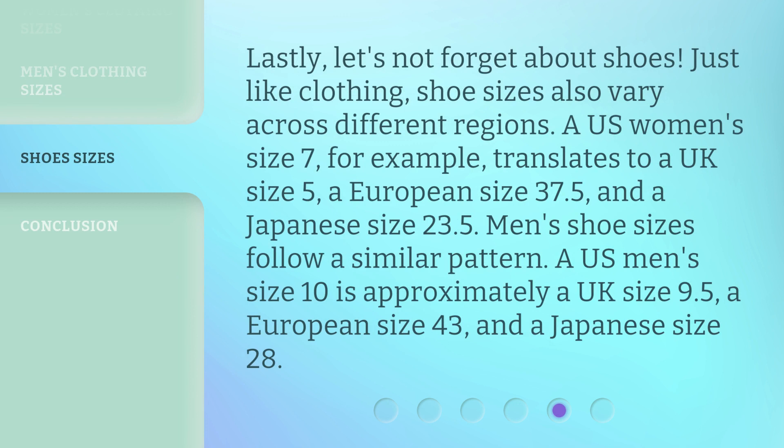Lastly, let's not forget about shoes. Just like clothing, shoe sizes also vary across different regions. A US women's size 7, for example, translates to a UK size 5, a European size 37.5, and a Japanese size 23.5. Men's shoe sizes follow a similar pattern. A US men's size 10 is approximately a UK size 9.5, a European size 43, and a Japanese size 28.